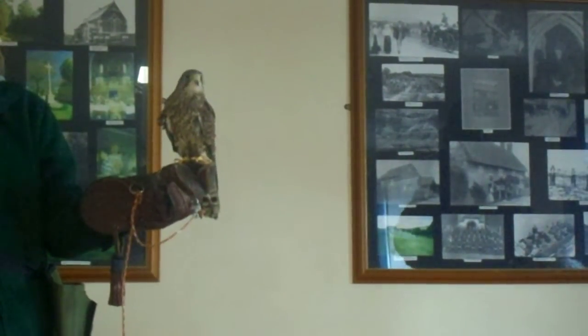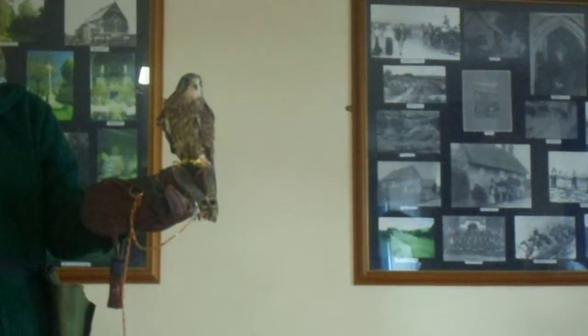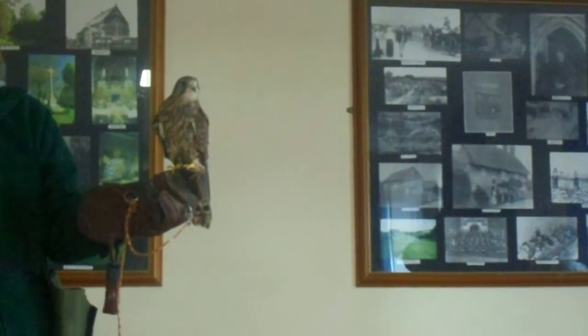When you see kestrels, you'll probably spot them out down the sides of roads, in fields, across the downs. They'll be doing a hover, and that's usually when they're finding something to eat.